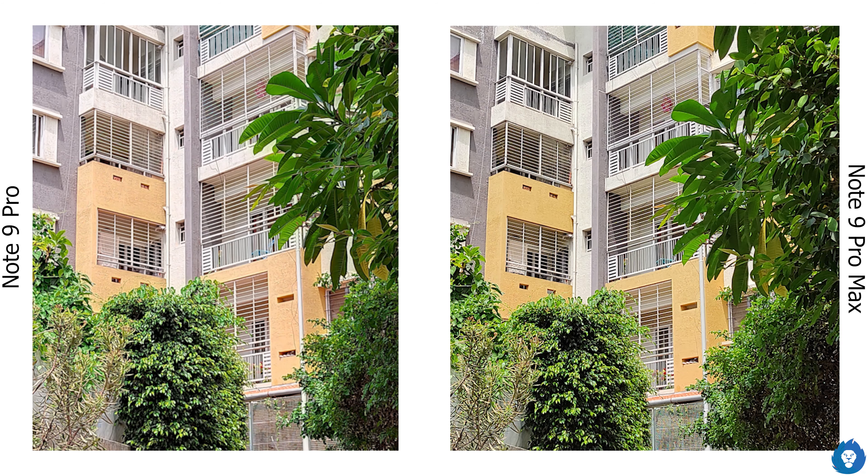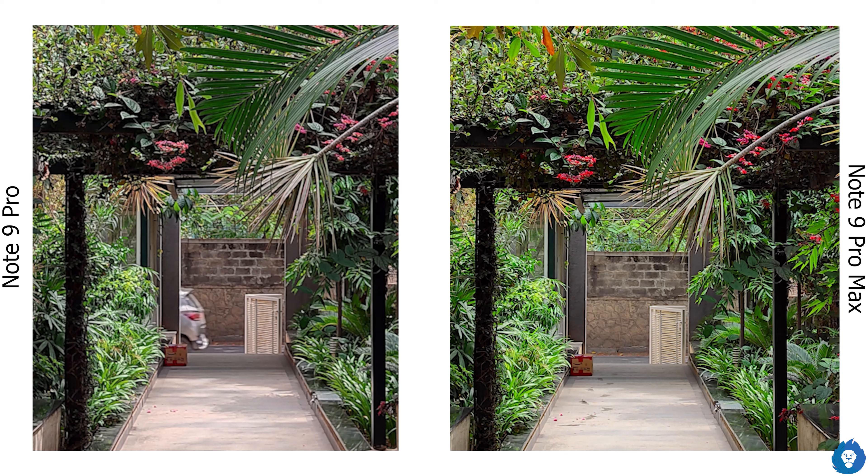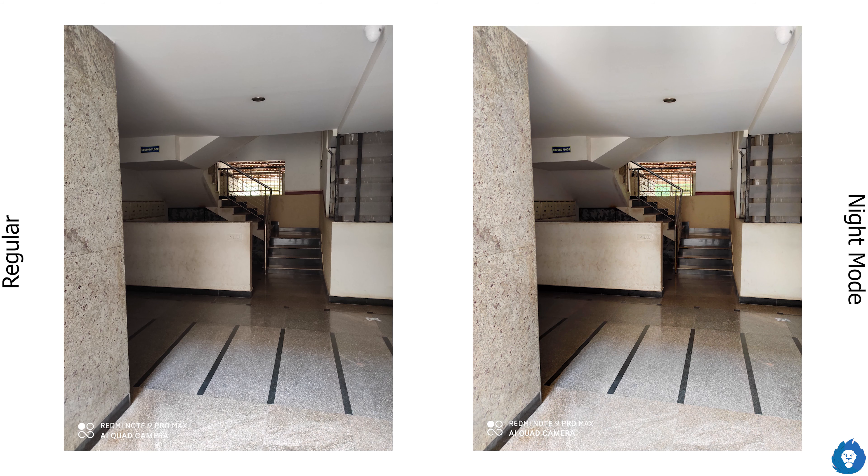You can crop and reframe a photo and still retain great sharpness and detail. The dynamic range is good, and for scenes needing extra dynamic range you can use night mode even in daylight. The Note 9 Pro Max does have a little more saturation compared to the Note 9 Pro, which is noticeable to the general public as more vibrant colors.